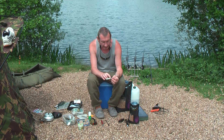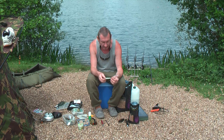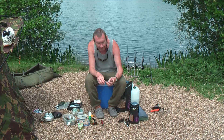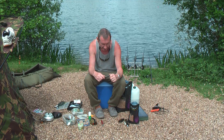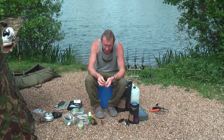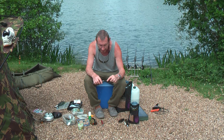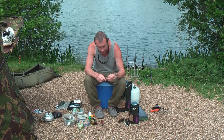Solar bait needle — this one's a glow in the dark job, so you just can't lose it. Jag file — superb piece of kit. You want to sharpen your hooks up, couple of rubs on that and before you know it, it's sticky sharp again. Can't fault it.